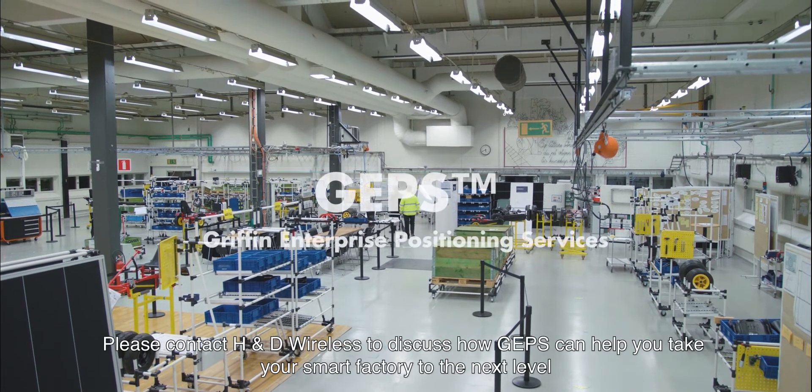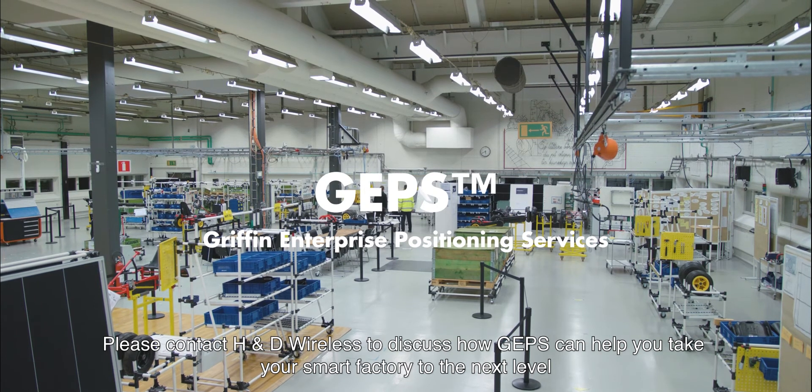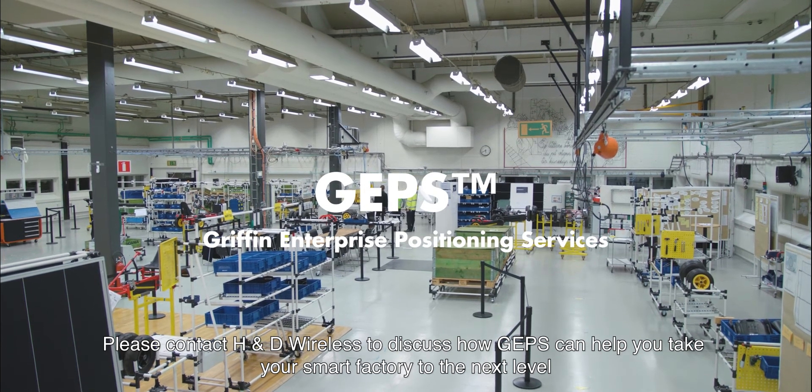Please contact H&D Wireless to discuss how GEPS can help you take your smart factory to the next level. Thank you.